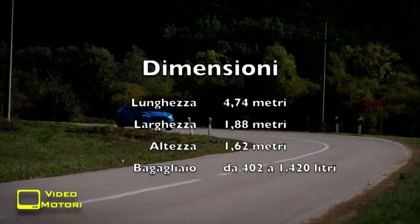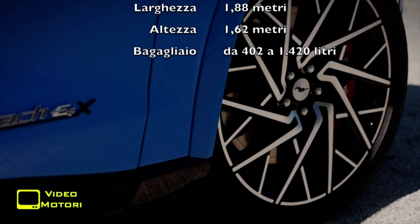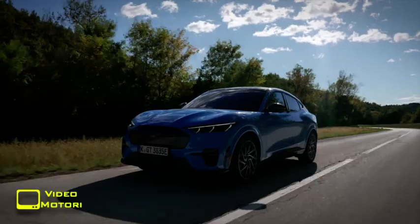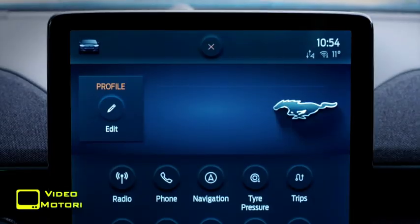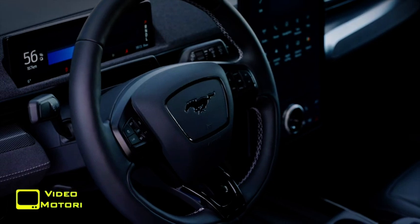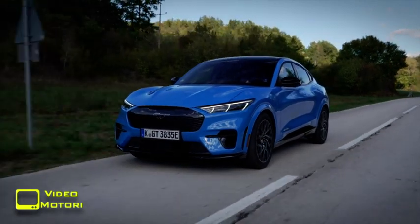La rigidità dell'assetto si sente sulle sconnessioni, ma è giusto così. Questo attacca bene alla strada la Mach-E GT, alla quale comunque non bisogna dare troppa confidenza, cosa che la disponibilità dei motori invita a fare. I freni sono molto efficaci, ma bisogna abituarsi alla loro immediatezza di risposta. Lo sterzo è abbastanza pesante, in modo non sempre naturale, ma aiuta a entrare in sintonia con tutto il resto. Peccato che non siano previste le palette dietro il volante per regolare il recupero di energia e, di conseguenza, anche il freno motore, che aiuterebbero nella guida sportiva.